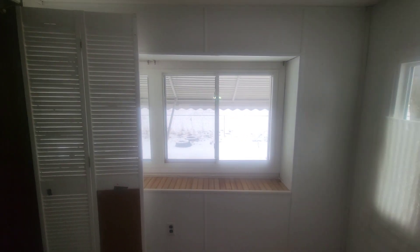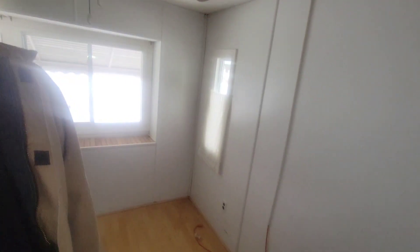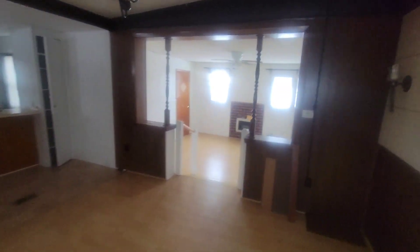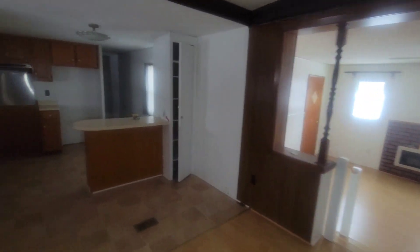Still got some of the house left in here. Look — you're six foot and the ceilings are really low in this house. Everyone, please like and subscribe if you're enjoying this video.